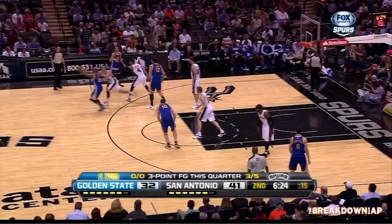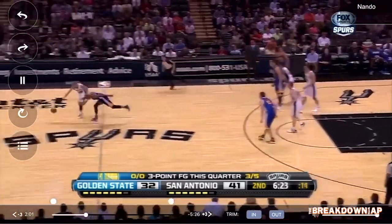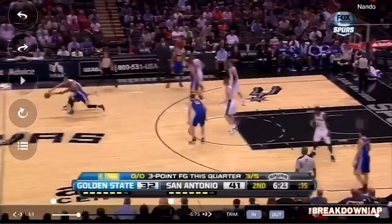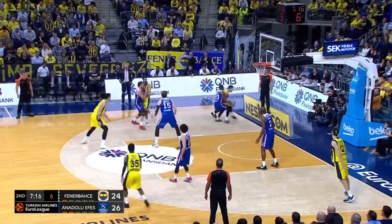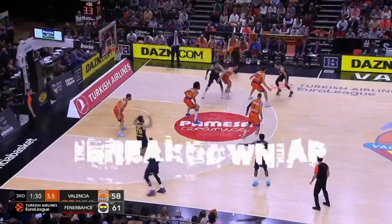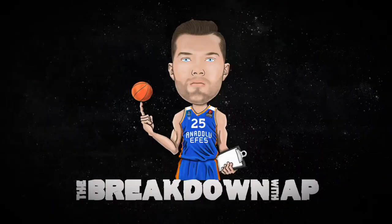This is the last clip — I had to dig way back in the archives for this one, back to 2013 to find Nando with the San Antonio Spurs. I actually remember watching this game. Nando gets the steal, full head of steam, quick takeoff, easy dunk. That's it for the Nando DiColo episode of the Breakdown with AP. Thank you to Nando for being a part of it — I hope he enjoyed that last clip as much as I did. A lot of great episodes are still on the way, so stay tuned. See you guys next time.